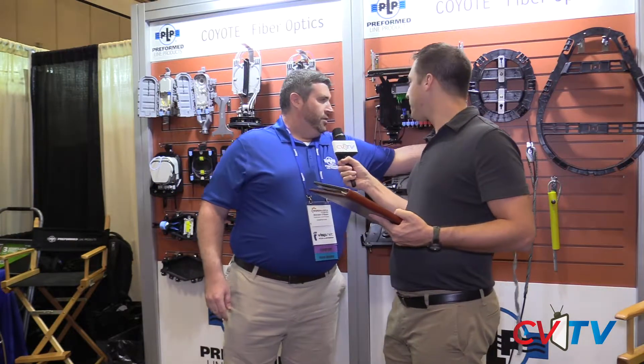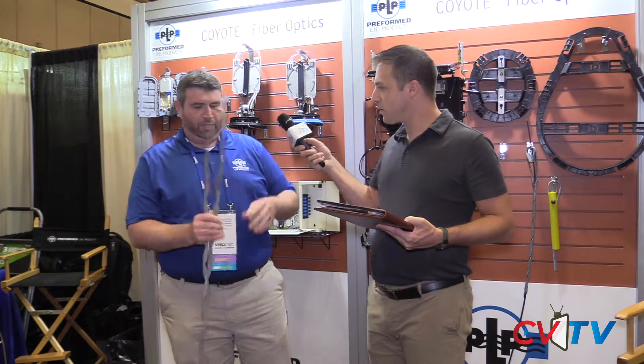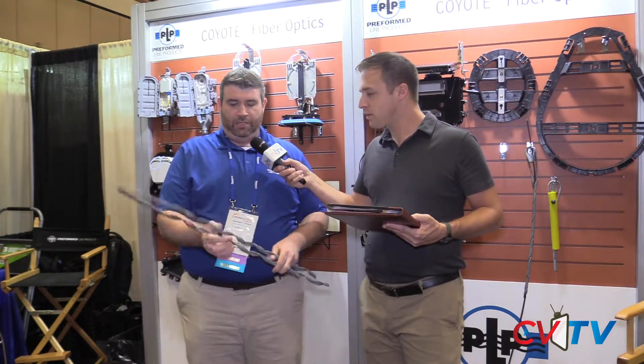We also have many international wholly-owned subsidiaries, but we do make most of the things that we sell in the United States in the United States. We got our start in the telecommunications market and in the power utility market.